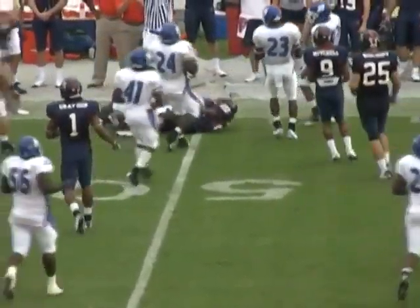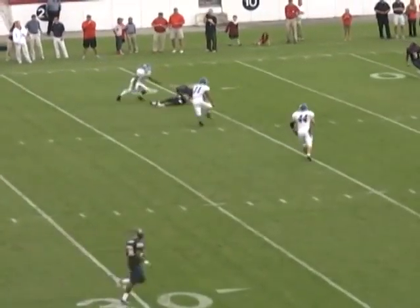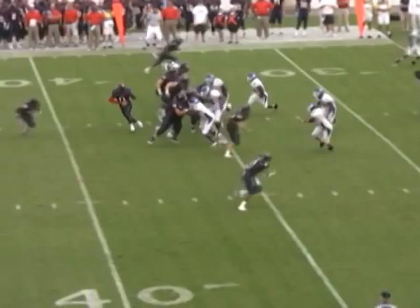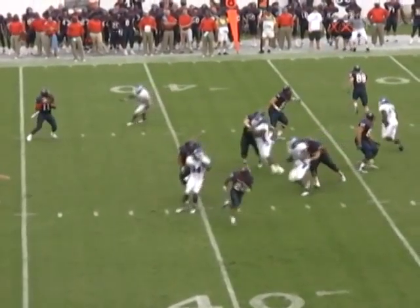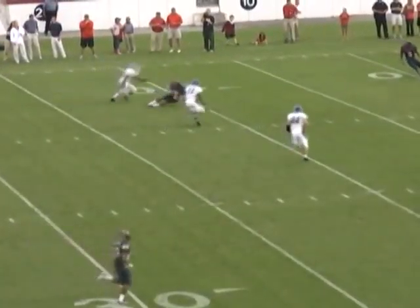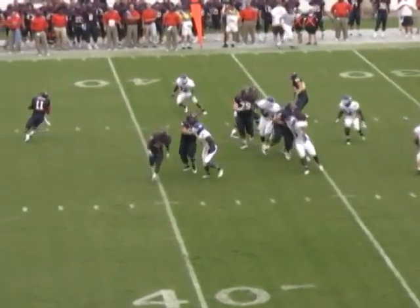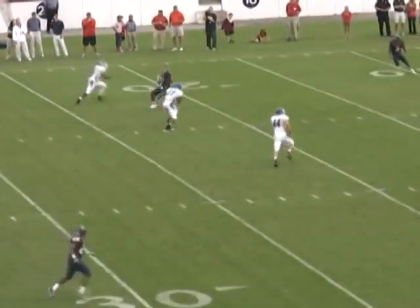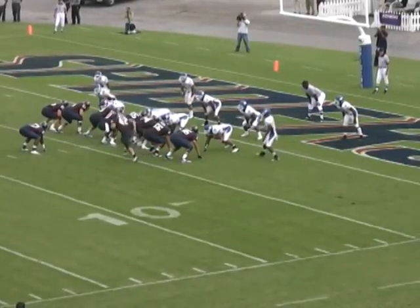Second and nine — fake handoff to the right to Wilkins, Ward throws over the middle and he's got Jordan Mitchell at the 20 yard line for a Spider first down. Great hands by Mitchell — the pass was a little bit behind him and he reached back over his left shoulder pad and caught it. Ward was one-on-one with a guy coming right into his face; what great composure to put the ball as close to target as he did and hold on long enough.